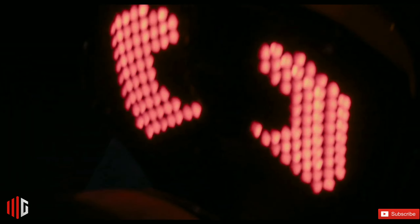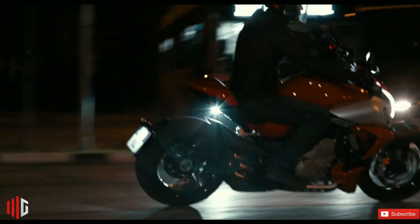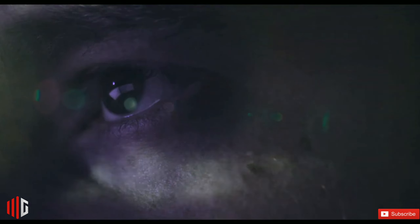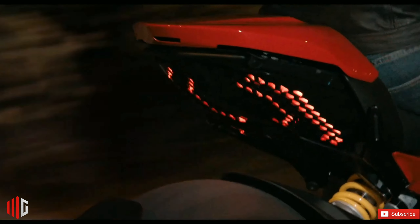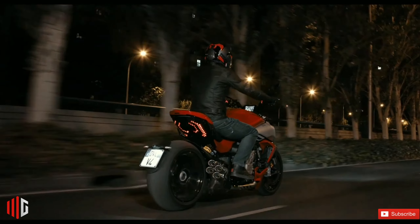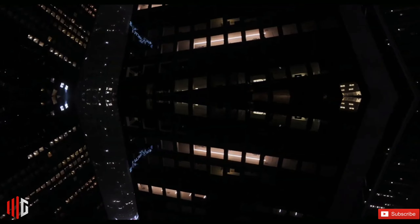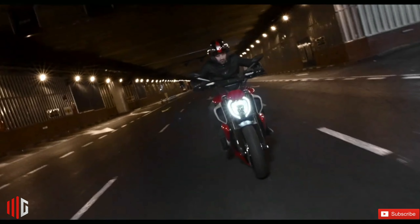The Ducati Diavel V4 is powered by a 1158 cubic centimeter liquid-cooled engine capable of generating a maximum power of 165.7 brake horsepower at 10,750 rpm and a peak torque of 126 Newton meters at 7,500 rpm. It is mated to a six-speed transmission which also gets a quick shifter.